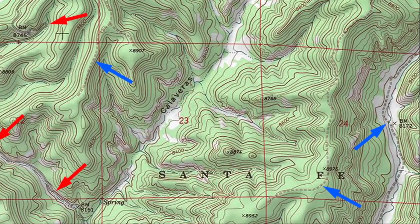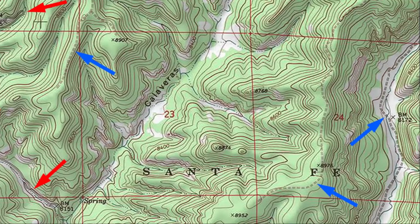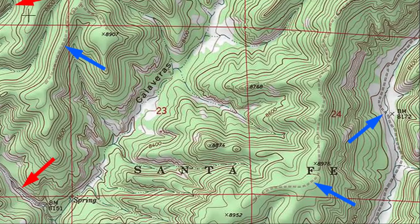Let's head back to Calaveras Canyon. The blue arrows point to two-tracks on the ridges flanking the canyon, as well as one in the valley to the east.